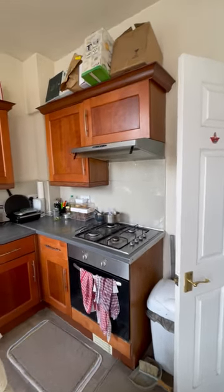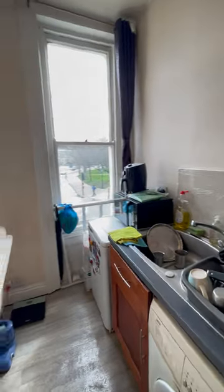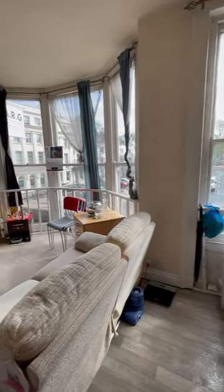So that concludes the virtual tour of this property. If you do have any questions at all, feel free to give us a call at the Coastal Officers, and we look forward to hearing from you. Thank you for watching.